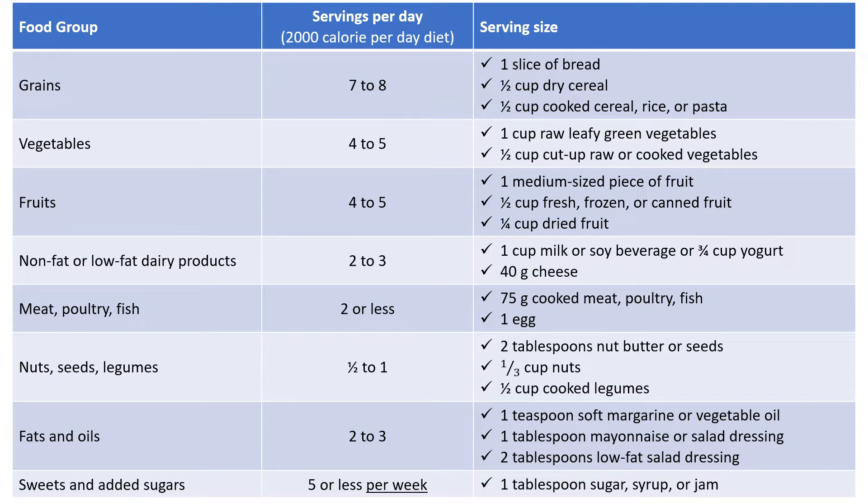For people who need around 2000 calories per day, the DASH diet recommends 7-8 servings of grain — a serving is a slice of bread, half a cup of dry cereal, or half a cup of cooked cereal, rice, or pasta. Plus 4-5 servings of vegetables, meaning one raw cup of leafy green vegetables, half a cup of cut raw or cooked vegetables, or half a cup of vegetable juice. And 4-5 servings of fruit, meaning one medium-sized piece of fruit, half a cup of fresh, frozen, or canned fruit, or a quarter cup of dried fruit.